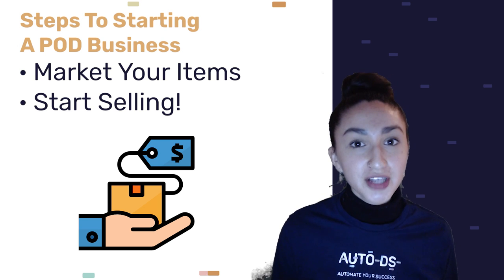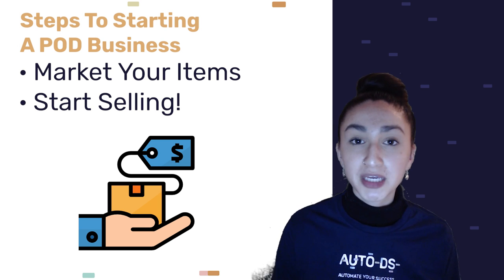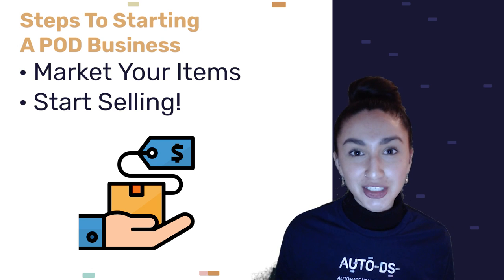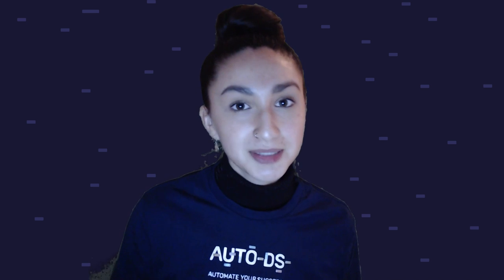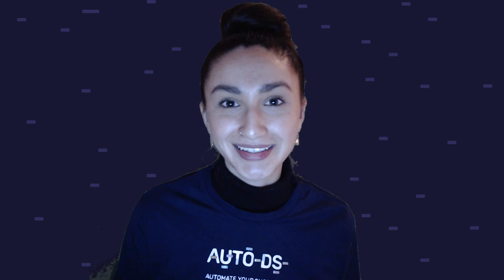For step six, you're able to finally start selling your POD drop shipping products to customers. Before you start selling to the public, it is vital to test and sample the products from your POD drop shipping supplier. Remember, with any venture, success takes time — so be patient. Also, do not forget that your business is a continuous work in progress. Make sure to continuously optimize your business and stay up to date with trending products so you're able to add them to your POD drop shipping store.